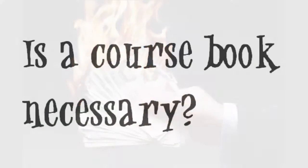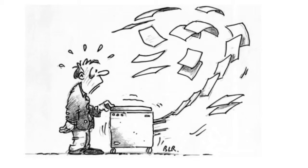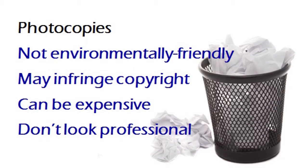Now at this point, you may be thinking: is a coursebook really necessary? Why not just use photocopies? Well, that's definitely an option, but not one I'm in favour of. Photocopies are not very environmentally friendly. Their use often infringes copyright. They can be quite expensive, and they give the appearance of a course which has been cobbled together rather than planned.